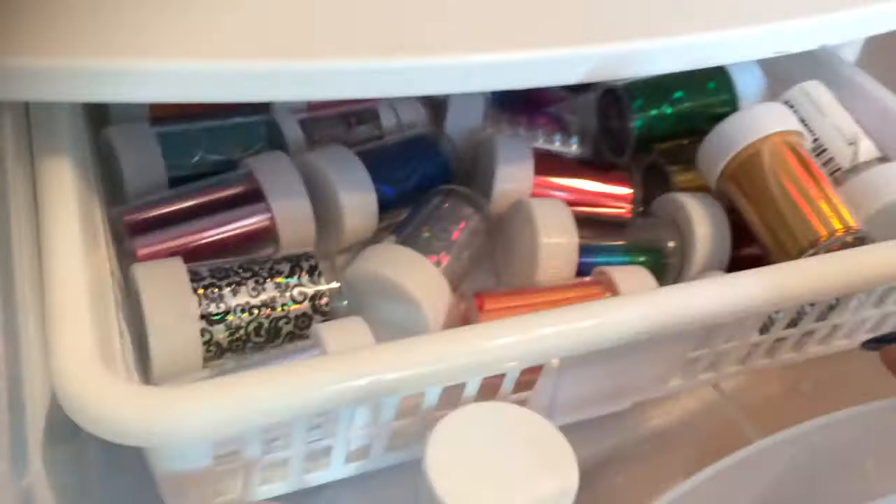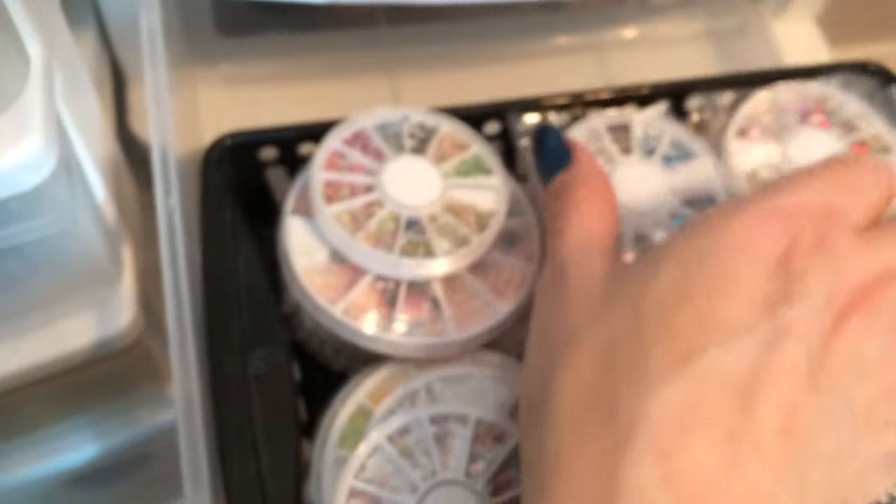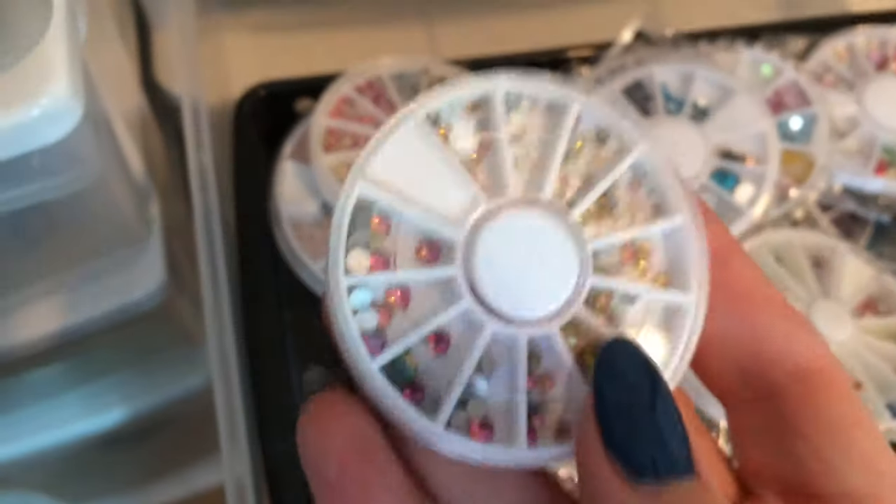Going down here, I have containers all labeled. This one says 'transfer foil' — in here I have all my foils, quite a few, and I keep my Moyra foil gel in there too. This next one has larger embellishments, striping tape, and I keep some cuticle tools in here just in case. There's all my embellishments and extra ones in there. This container down here has my rhinestone wheels — I have a whole bunch. I tend to use these a lot, so I've got all my colors, different sizes and shapes.